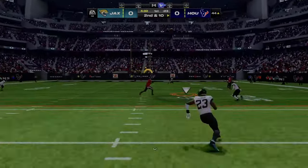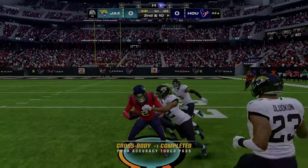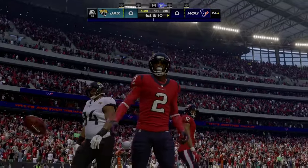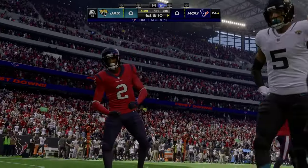Stroud off the play fake. That's to the veteran, it's Robert Woods. And he's going to have another first down as the tackle's made at the Jaguars 24-yard line.